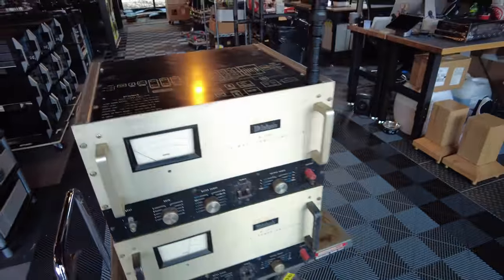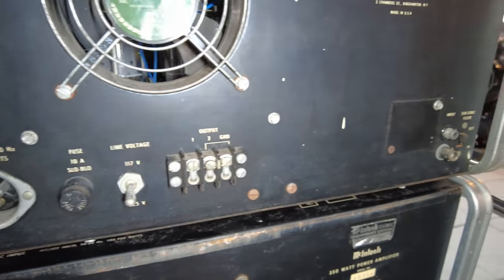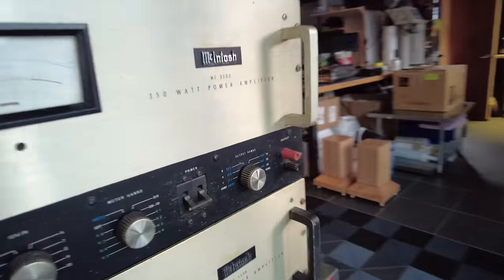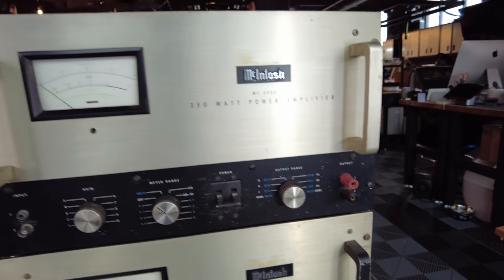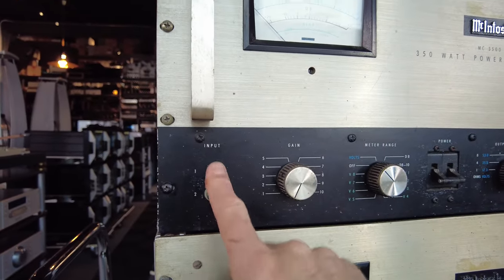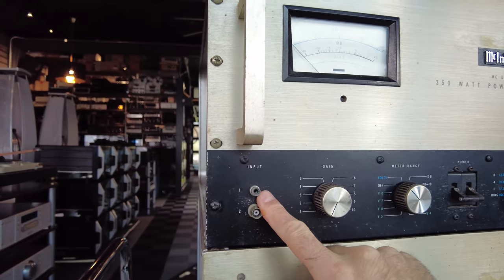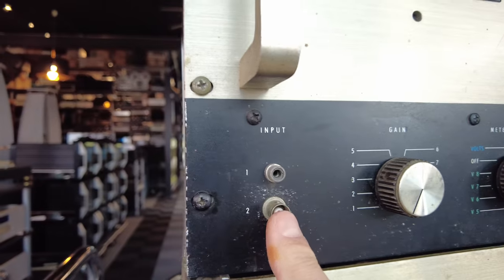One thing you'll notice right away that's different from most amplifiers of this era is that there is just a single set of taps for the outputs. On the back there's a single output terminal — atypical for McIntosh amps that usually have two, four, and eight ohm taps selectable — but in this amplifier they gave you the convenience of selecting impedance from the front. That speaks to its commercial intent. On the faceplate, unusually, we've got inputs and outputs on the front — probably to enable quick changes during a concert setup — with both RCA and BNC style laboratory connections for the input.